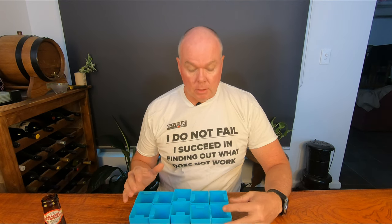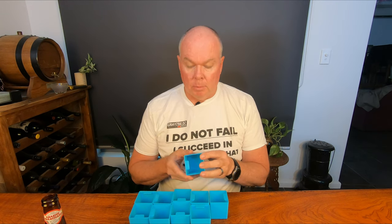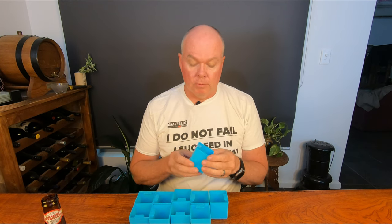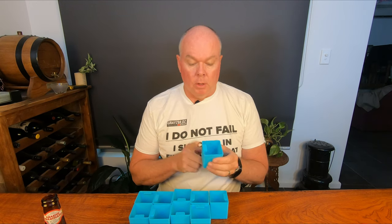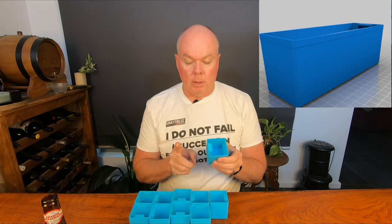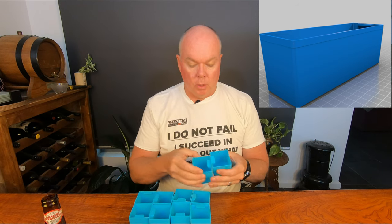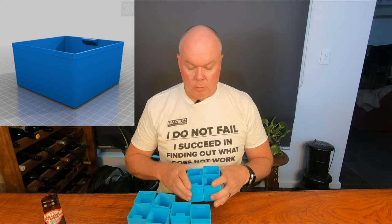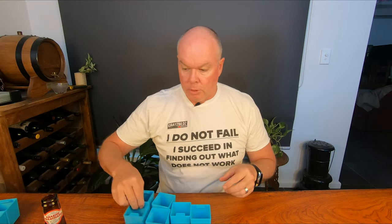Somebody has already designed these in a 3D design program and provided them as free, copyright-free for individual use — not for sale — which you can then print out. There's also a 1x2, so double the length, and a 2x2, effectively that size but without the dividers of course. I'll print them in different colours and I'll show you those as my printer progresses.